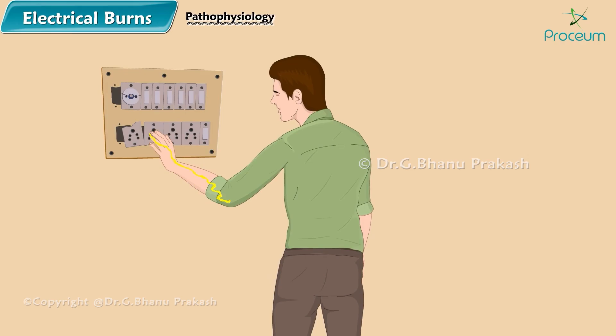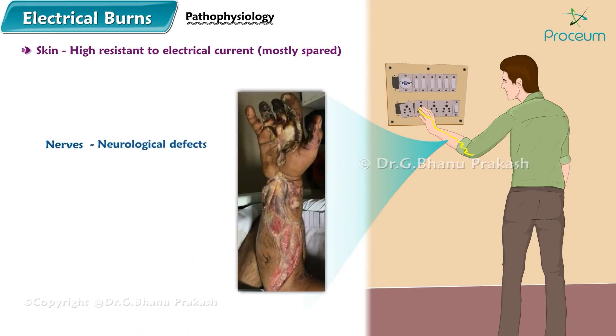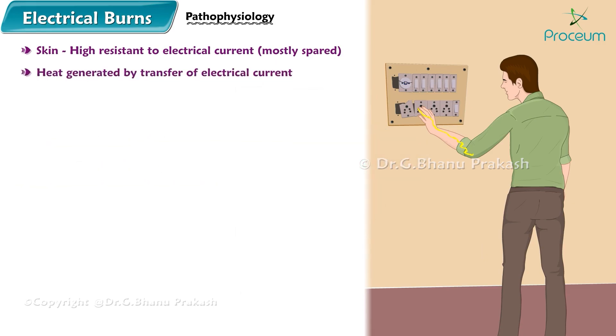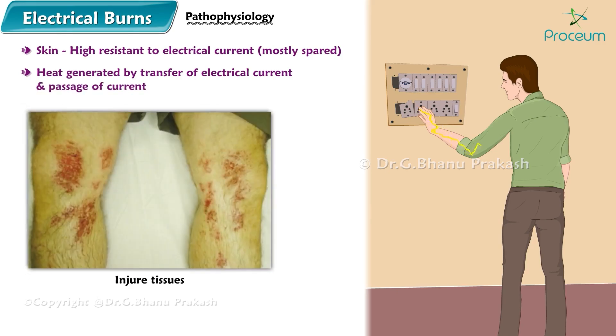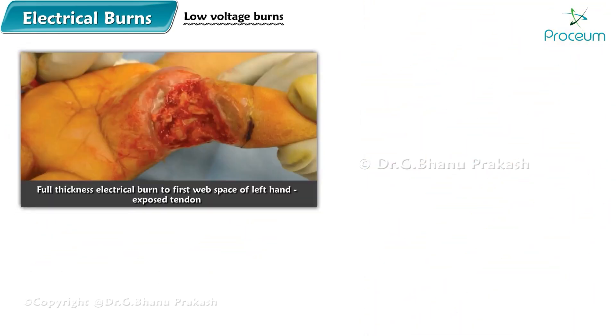The current proceeds through the tissues with the lowest resistance. Skin has relatively high resistance to electrical current and is mostly spared. Damage to nerves leads to neurological defects. Muscles take the most damage. Blood vessels experience progressive thrombosis. Heat generated by the transfer of electrical current injures the tissues, and current leaves the body at the grounded area.